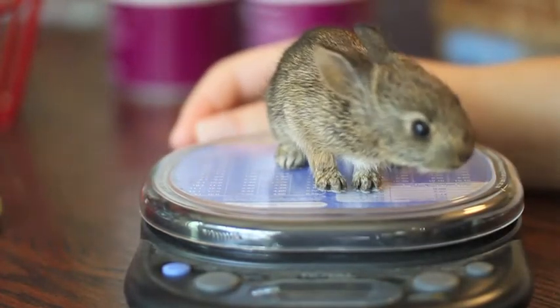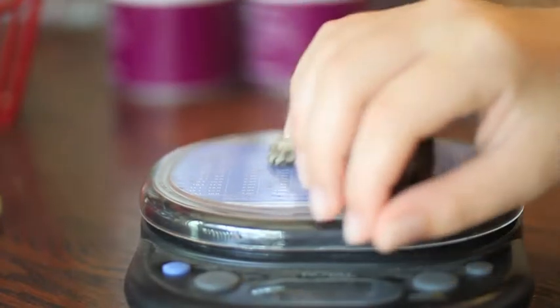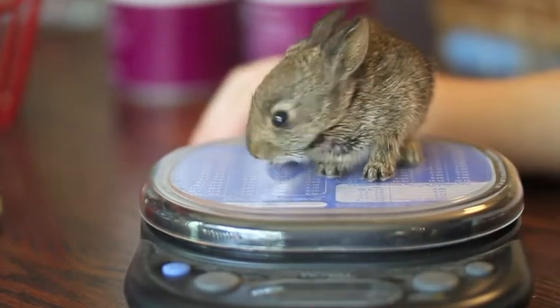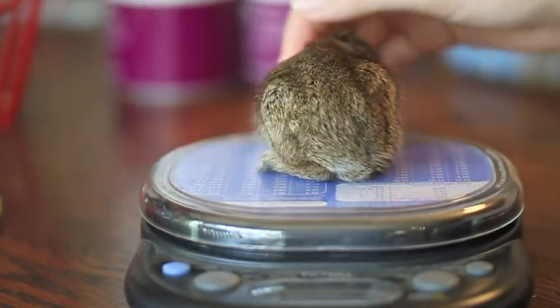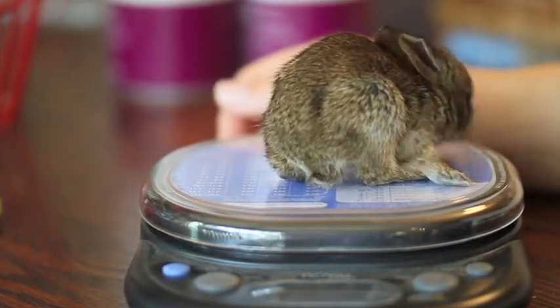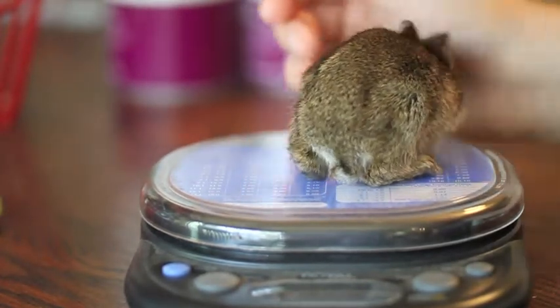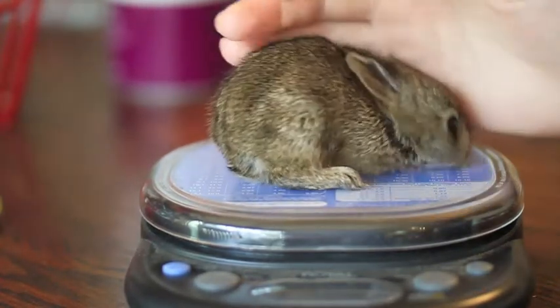She didn't seem injured but she was pretty traumatized and really cold, so we heated her up with a heat lamp. We used a formula of powdered kitten milk and heavy cream mixed with water, which is good for little bunnies, and we've been nursing her.